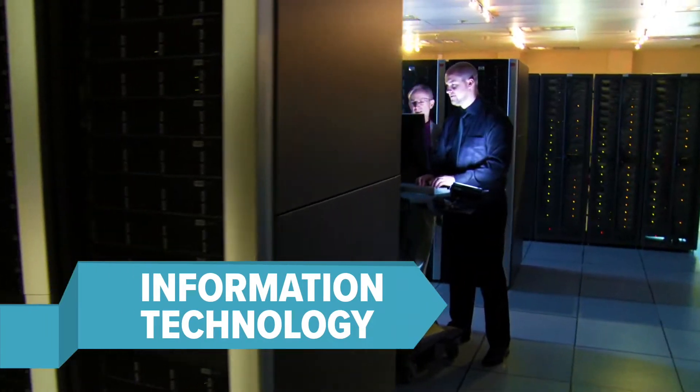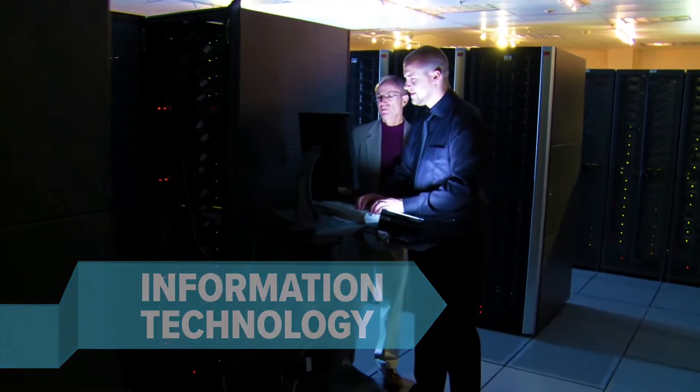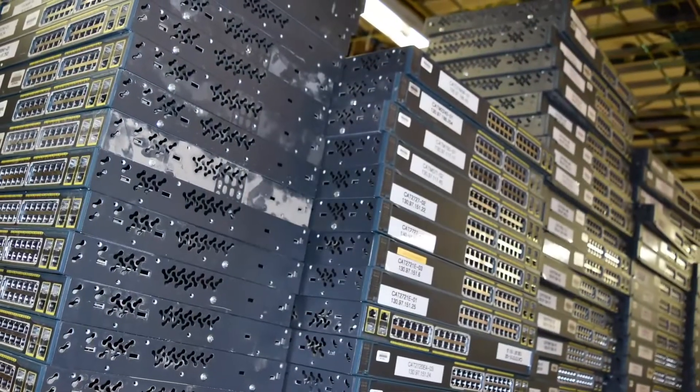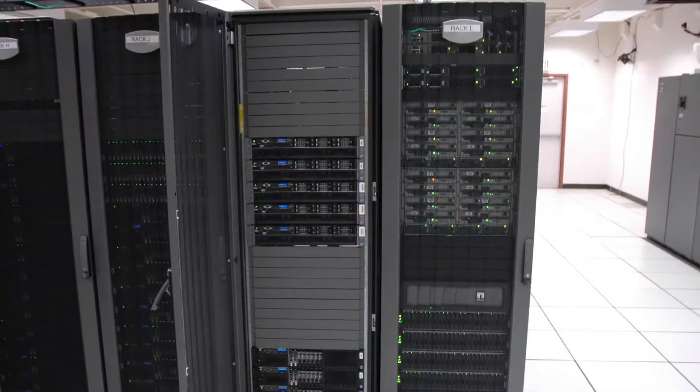Critical infrastructure includes not only physical but technical components as well. The Hanford site's information technology network requires continuous investment to keep technology and cybersecurity systems reliable, up-to-date, and able to protect against security threats.